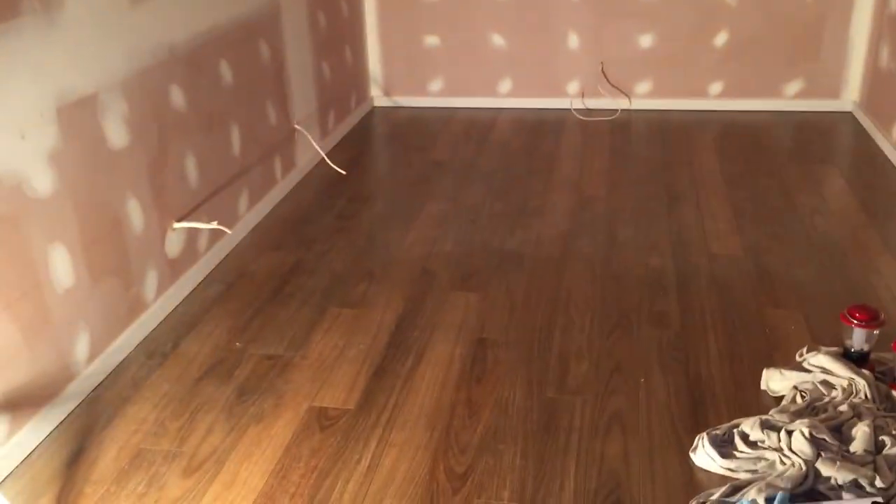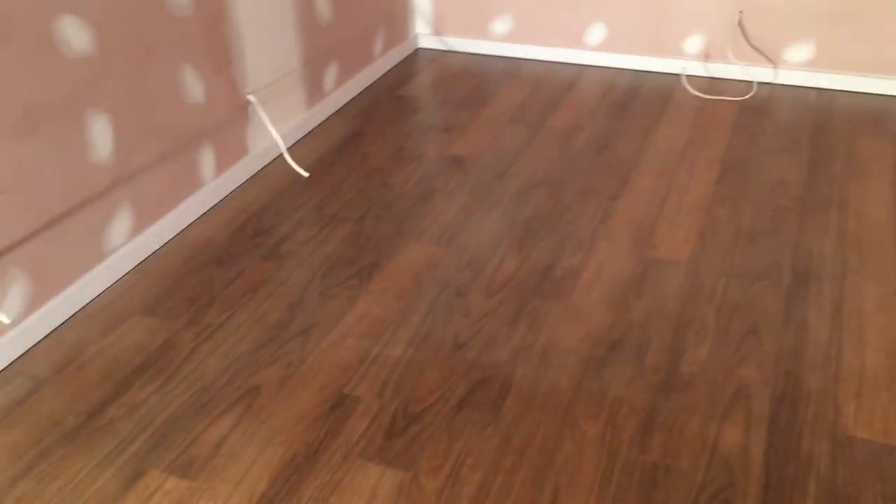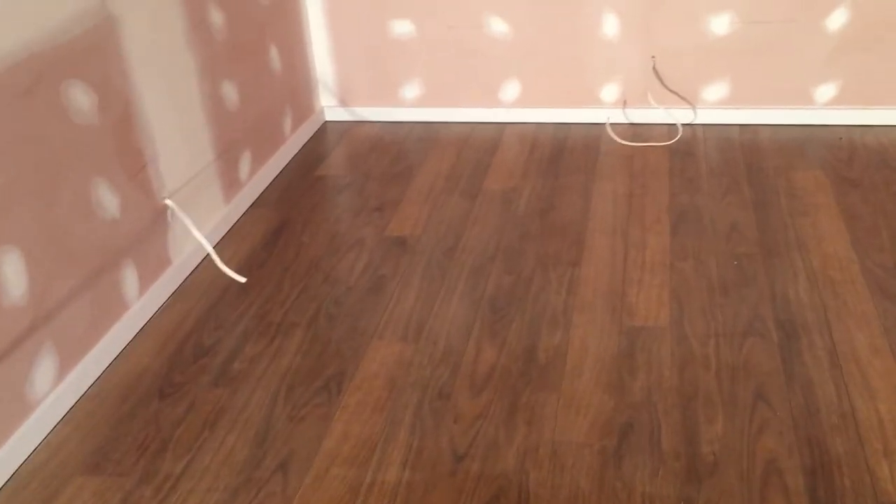In here you can see there is a laminate floor that's been laid down. Now this is a normal household laminate floor, nothing special about it, but it has been laid down in a way that is compatible with a studio. And I'll tell you more about that later.